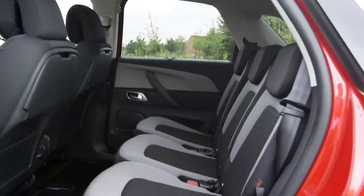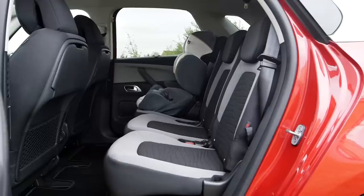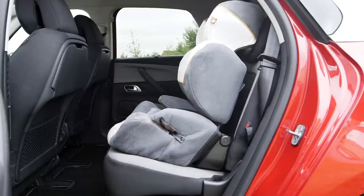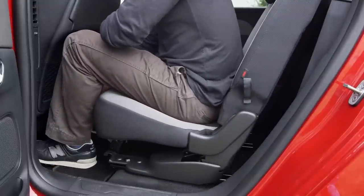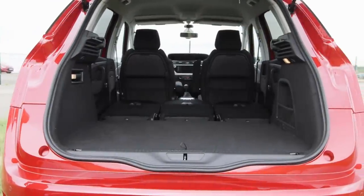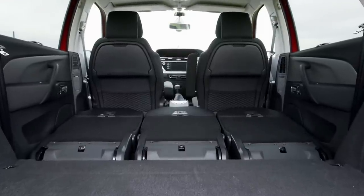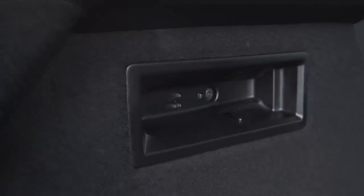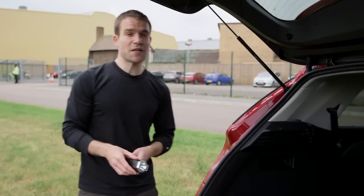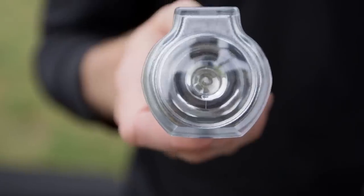The C4 Picasso is perfect for passengers. There are three proper seats in the back, so if you've just had triplets you could fit three child car seats side by side. All three seats slide forward, giving up to 630 litres of luggage space according to Citroen, or nearly three times that if you fold the seats flat. There are some clever design touches too, such as this boot light that unclips and turns into a torch.